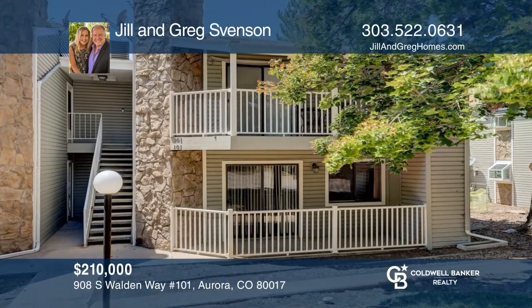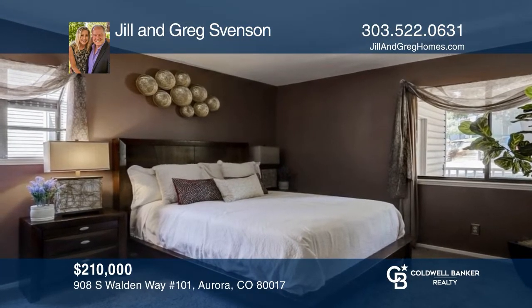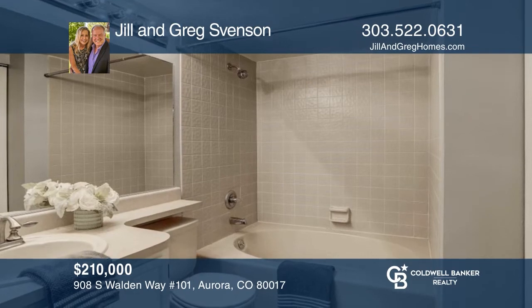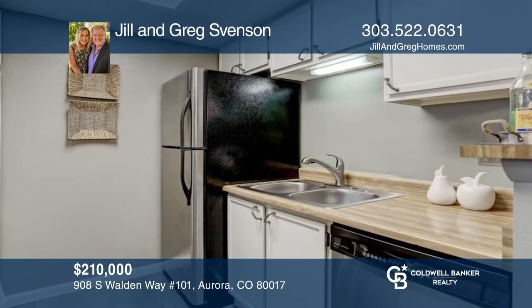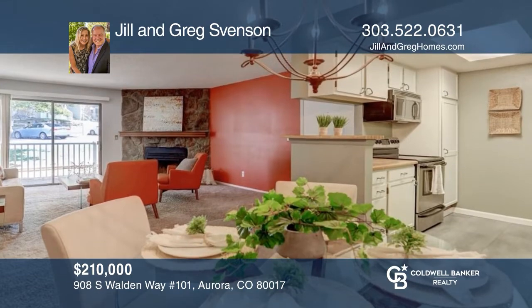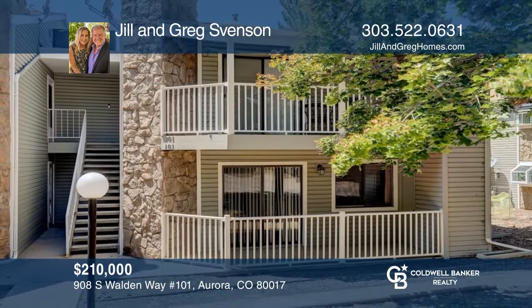This wonderful one-bedroom, one-bath condo ground floor unit is now available, including a covered back porch. The family room boasts a stone fireplace with a large wooden mantel. The kitchen includes stainless steel appliances. Located near the kitchen is an eating space for sit-down meals. Close to Buckley Air Force Base. Pick up the phone and call Jill and Greg Svinson to schedule a tour today.